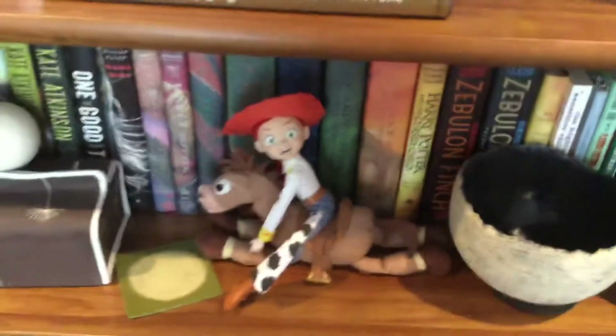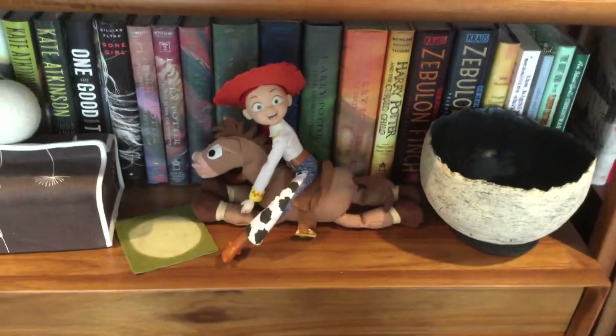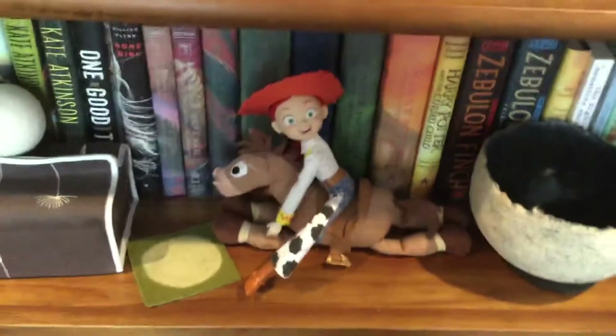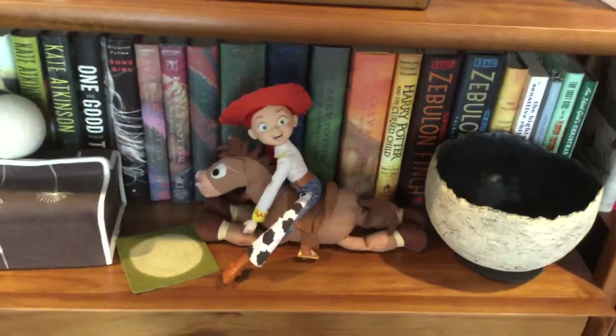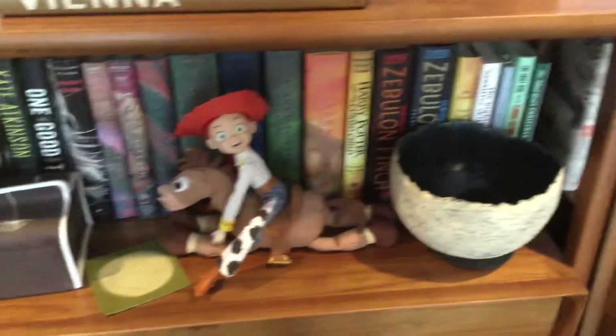Let's go to my Jessie. It's not that great — I only have one Jessie. I don't know what is on her head, but she's riding like Bullseye right there, which is her hat.